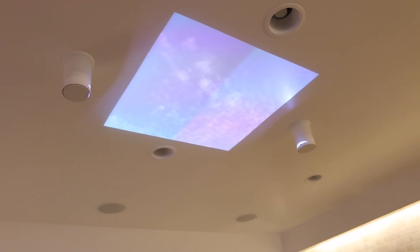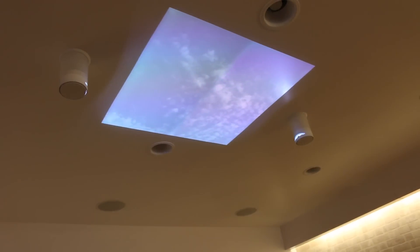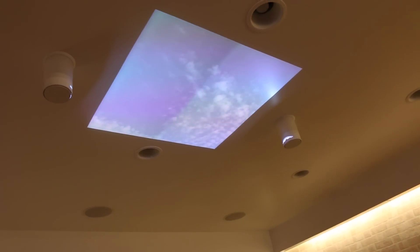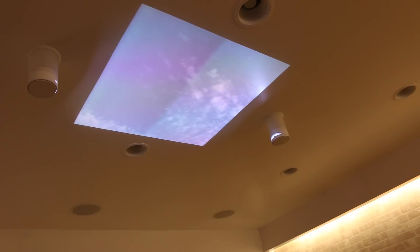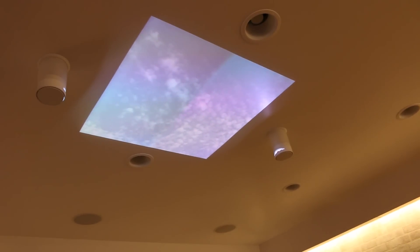Those two average-looking lights are much more than that. They're actually two short-throw laser projectors that utilize a different light source to give you this kind of experience. And, of course, to top it off, we have some music playing from our in-ceiling speakers, which allow you to fully immerse in this atmosphere.